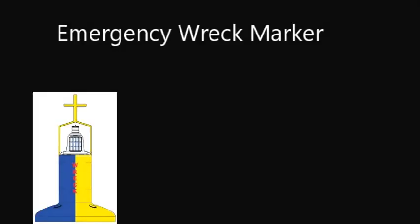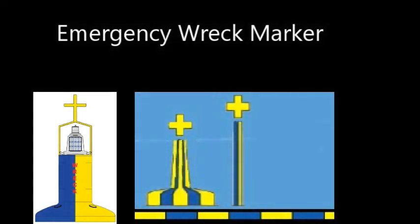A newer buoy is the emergency wreck marker buoy, which is colored blue and yellow with a cross on the top mark. When a ship suddenly sinks, a helicopter flies out and drops this emergency wreck marker buoy in that area. Its light flashes blue and yellow. You won't find it on the chart because once they've established where the wreck is or cleared it, they'll replace it with a normal cardinal buoy. If the wreck has been removed and poses no danger to navigation, there'll be no need for any marker at all. It is simply a temporary buoy until the wreck situation is resolved.